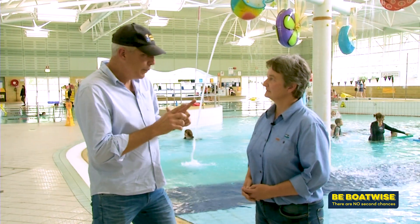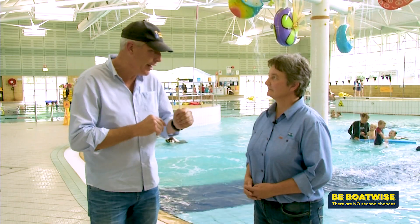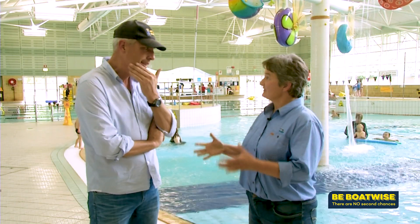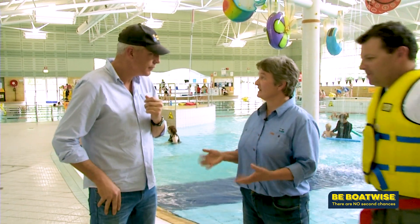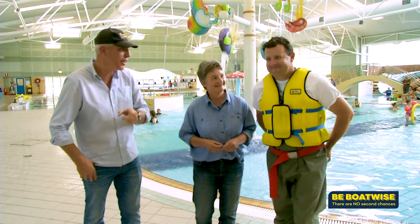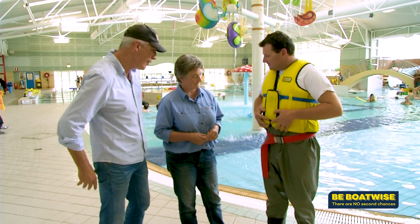So Sue, the critical point if you fall in the water in your waders — you've got to think of air as your very good friend. Air in your waders helps you to float at the surface, helps you survive, and you can scull on your back to safety. We have a willing model who is going to demonstrate all those things. Just describe for us why he's wearing what he's wearing.